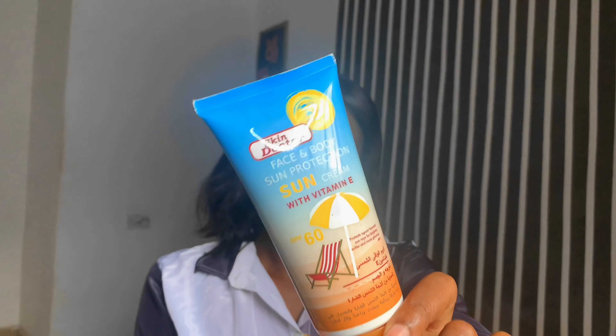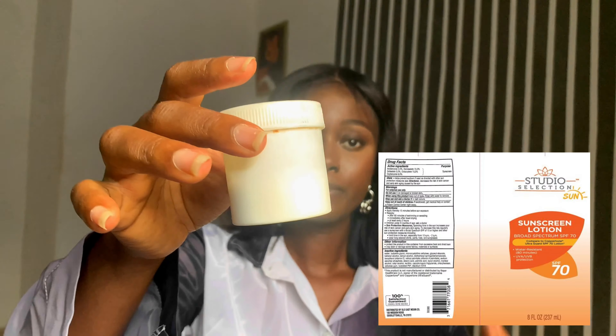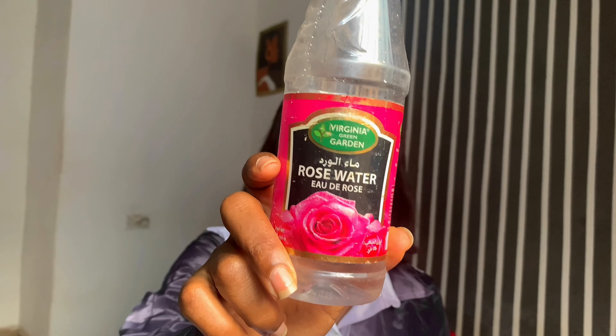For my sunscreens, I use Dr. Rachel sunscreen and Skin Doctor sunscreen. I don't know if I should do personal reviews separately, but they're both 60 SPF. The Dr. Rachel one is more like a moisturizing cream, while the Skin Doctor one is more like a traditional sunscreen — it leaves a lot of white cast and takes about 5 to 10 minutes to blend into my skin. I also have a third sunscreen in a different bottle; it melts into the skin nicely but makes you feel hot after a while and causes sweating.